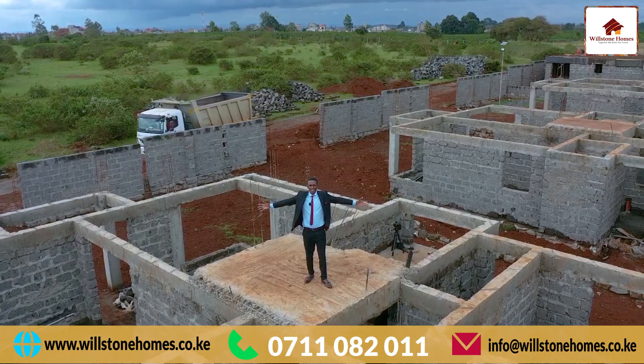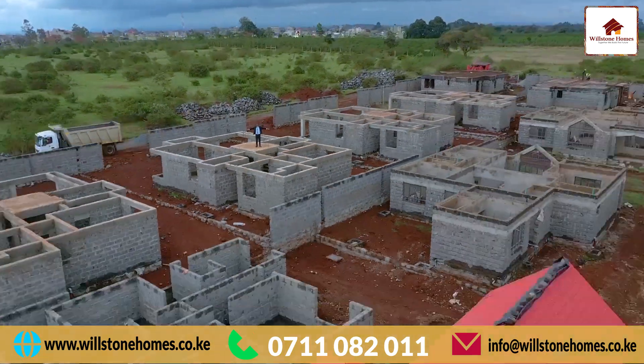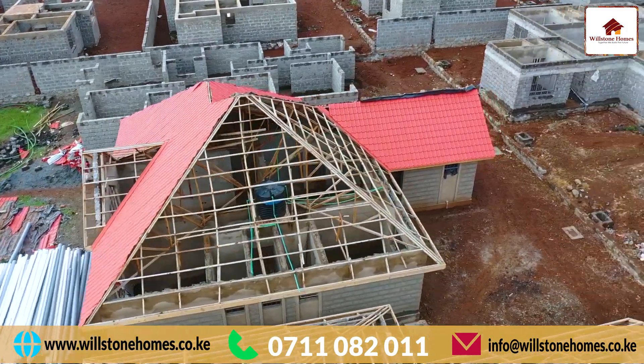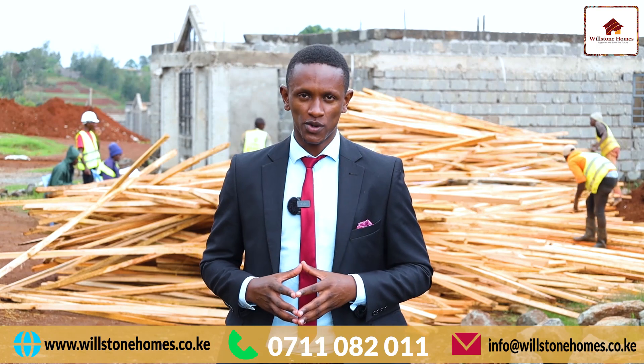Now let me give you a tour of an ongoing project. We are now at the Windsor Ridge estate, also located along Kenyatta Road. It comprises of Cote 1, which has A and B, Cote 2 and Cote 3. The total number of units is 140, which comprises of mansionates and bungalows. As you can see behind me, the work is still in progress.